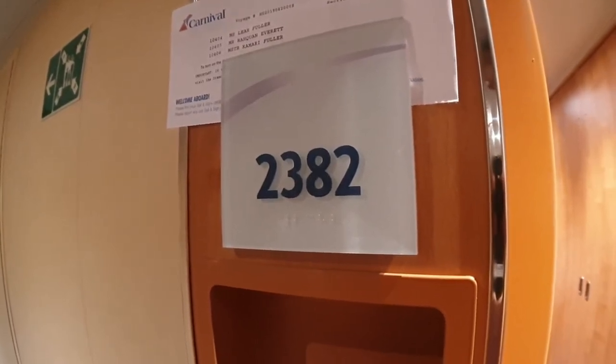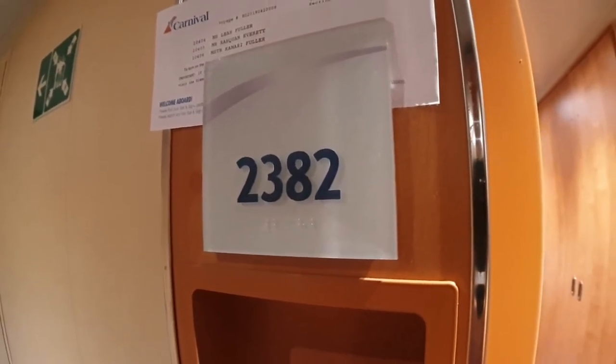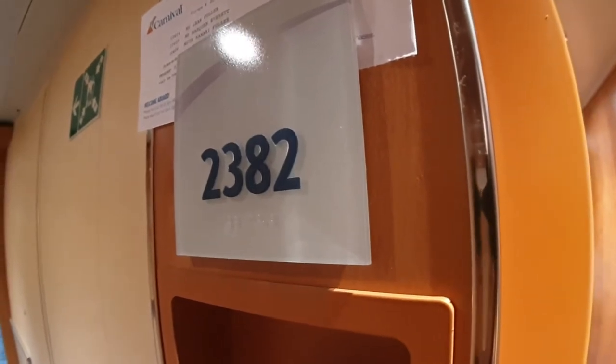Hello everybody and welcome to I Like Cruise Ships, the YouTube channel, and welcome aboard Carnival Horizon. We're gonna have a look at one of the Deck 2 cabins — this is 2382.